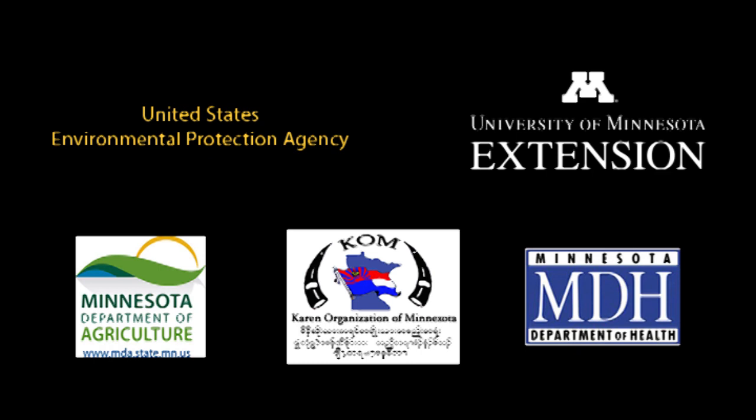This video was produced by the University of Minnesota with a grant from the United States Environmental Protection Agency, with help from the CAREN Organization of Minnesota, Minnesota Department of Agriculture, and Minnesota Department of Health.